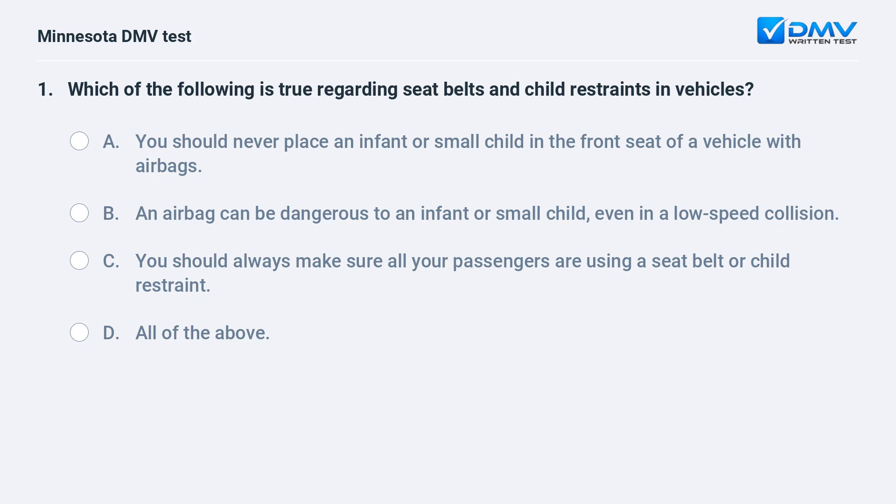Which of the following is true regarding seat belts and child restraints in vehicles? A) You should never place an infant or small child in the front seat of a vehicle with airbags. B) An airbag can be dangerous to an infant or small child even in a low-speed collision. C) You should always make sure all your passengers are using a seat belt or child restraint. D) All of the above.